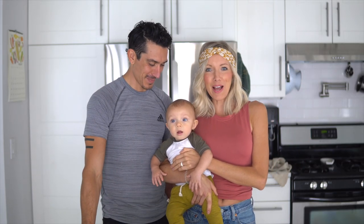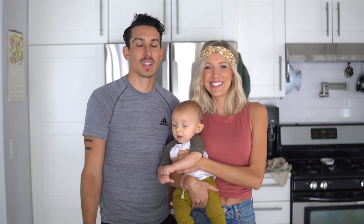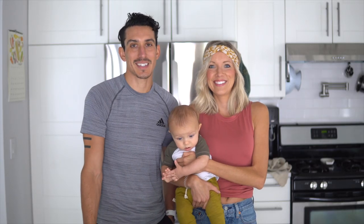Hey you guys, Aaron, Dusty, and Mr. Max here, and welcome back, or if it's your first time to our channel, then welcome to Eat, Move, Rest. Today we are answering one of the most popular vegan questions: where do you get your protein? Today we are going to give you our top seven protein sources on a plant-based diet.